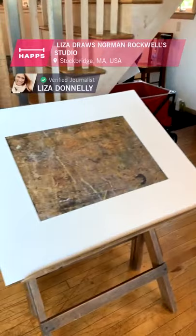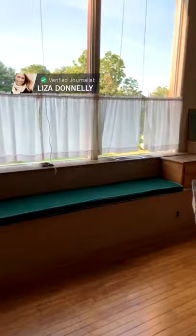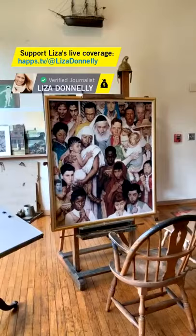This is Norman Rockwell's studio, and I'm Liza Donnelly — a cartoonist and writer for the New Yorker, the New York Times, and CBS News and other places. I'm in the Berkshires at Norman Rockwell's studio. I was invited to be here and draw in his studio, and it's a thrill.